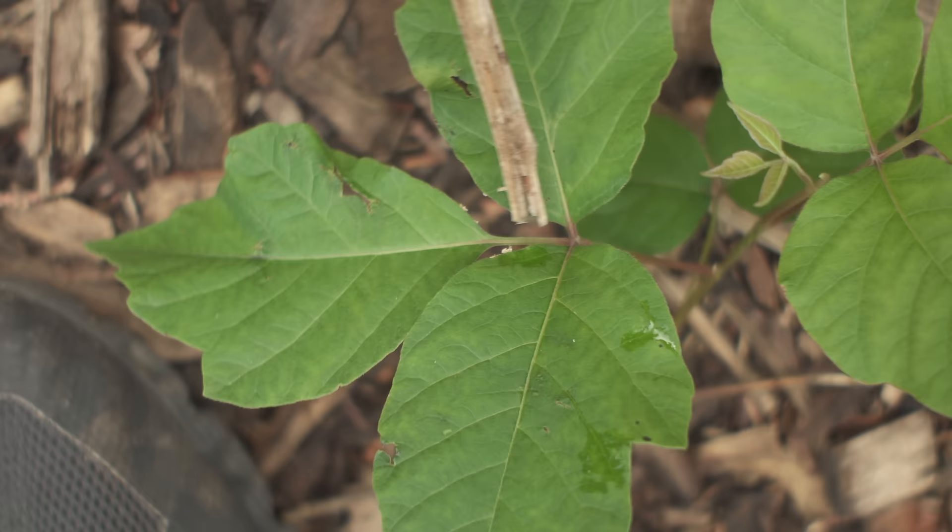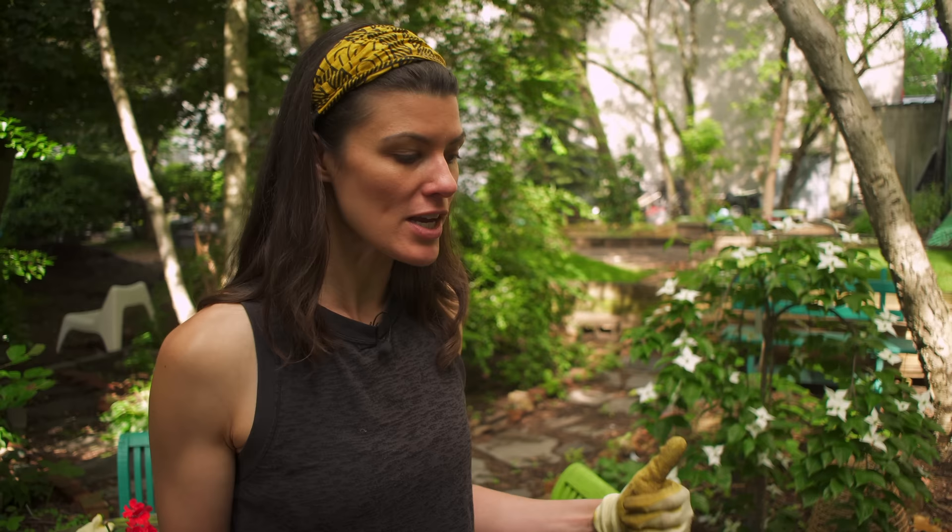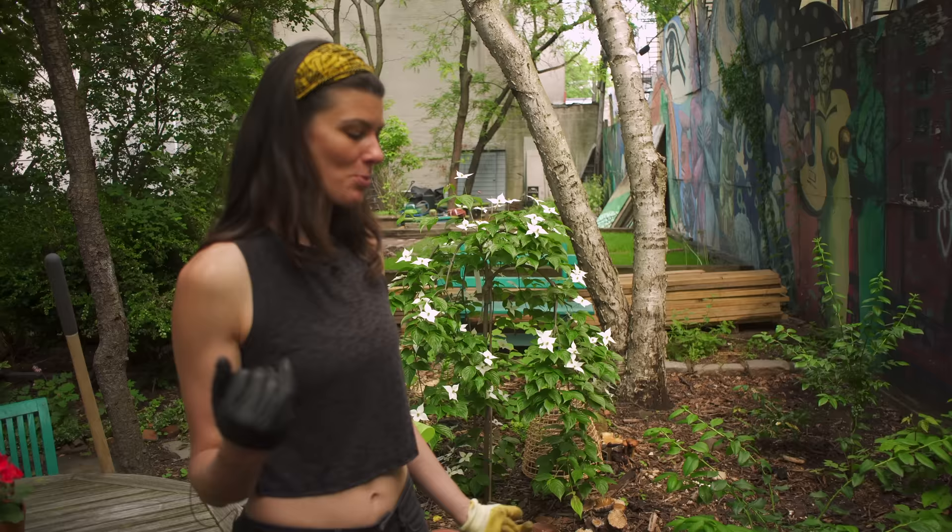Today I want to teach you how to identify poison ivy from all the other things that look like poison ivy. I have my yellow glove to show you the poison ivy lookalikes, and I have my black glove to show you the actual poison ivy.